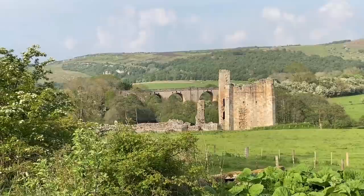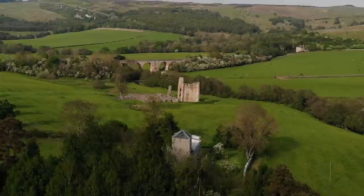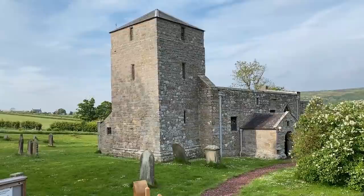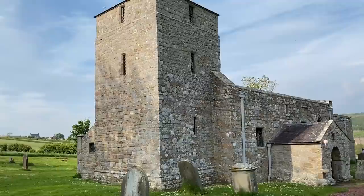You may remember Edlingham from our last video — the church with the castle ruin and lovely old bridge behind it. Edlingham today seems like a very remote and deserted place, but in the 8th century it was a royal village with about 600 residents. Here is a little peek inside St. John the Baptist Church. The tower was probably used for defense in the Northumberland raids. Can you imagine arrows flying from those narrow slit windows?